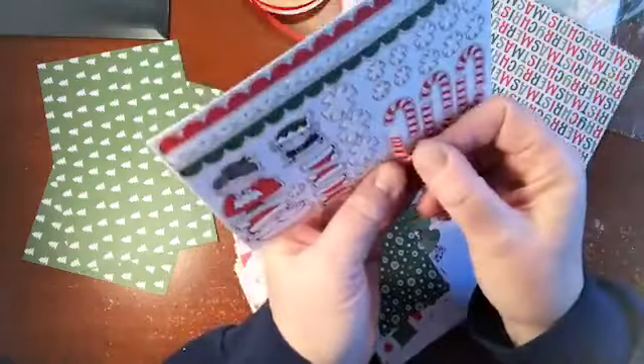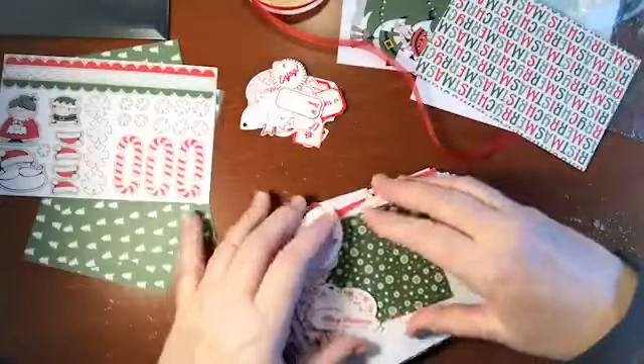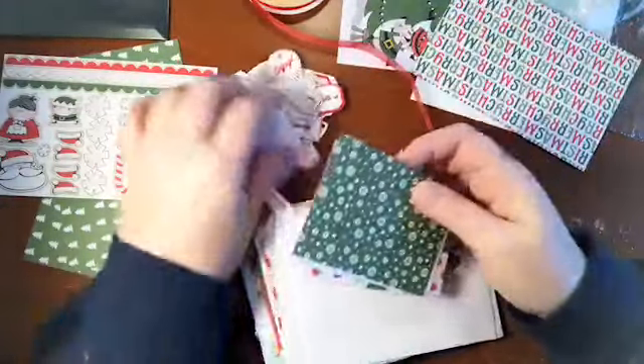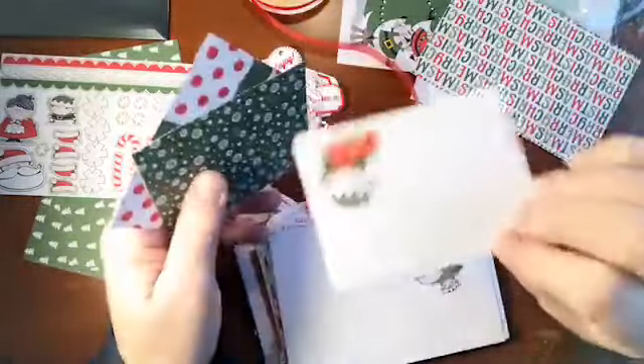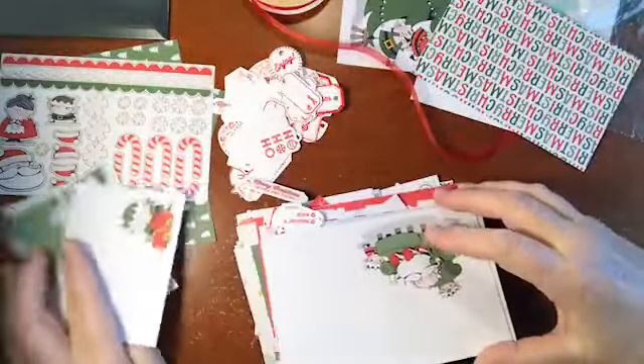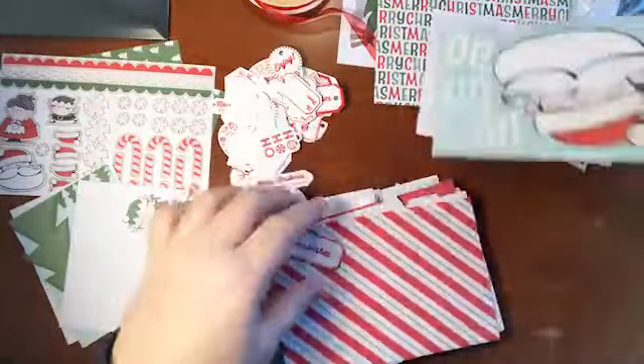In the kit they also have all these little things that you can just punch out. They're already cut for you and ready to go, and they even have a sticky backing. Isn't that cool? So I don't have to put a whole bunch of glue on stuff — those are already going to be sticking to my cards. They have some smaller ones too. All very cute designs. You're going to love this pack. There are glittery ones too — ho ho ho, very cute.